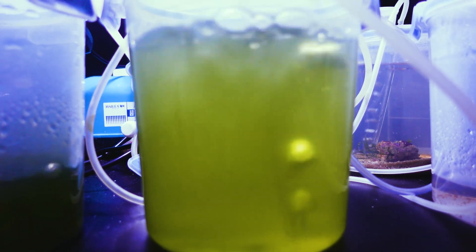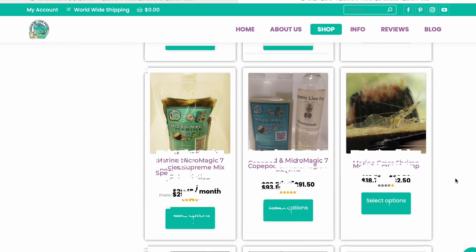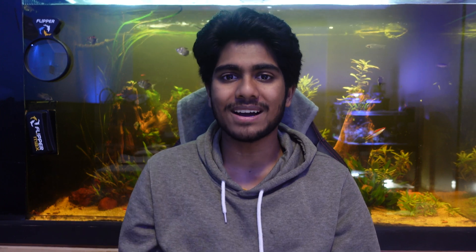Quite easily the best thing about phytoplankton, in my opinion, is how easily it can be cultured — and that's where the team at Aquatic Live Food come in. On their website they have a range of equipment required to set up a phytoplankton culture, which honestly doesn't take that much time or effort. They also have starter kits for getting strains of phytoplankton culturing. They're basically Australia's leading specialist in phytoplankton and live food sales. Now, phytoplankton is actually a loose name because it encompasses a bunch of different strains, each with various benefits — one could be better at nutrient export, another may have a higher nutritional value when fed to other creatures.